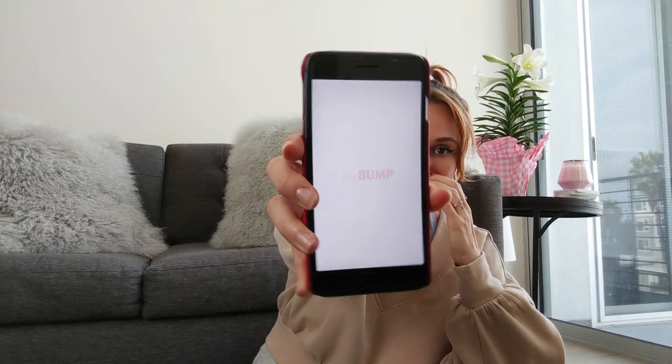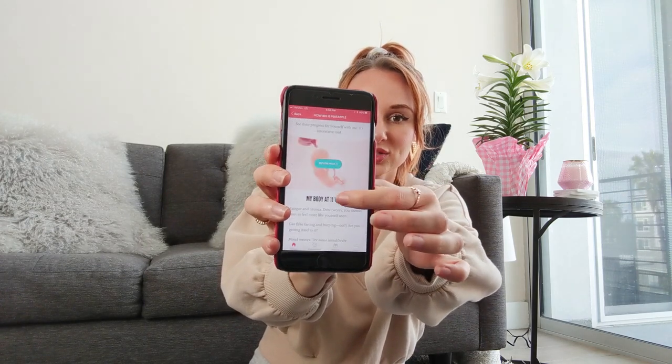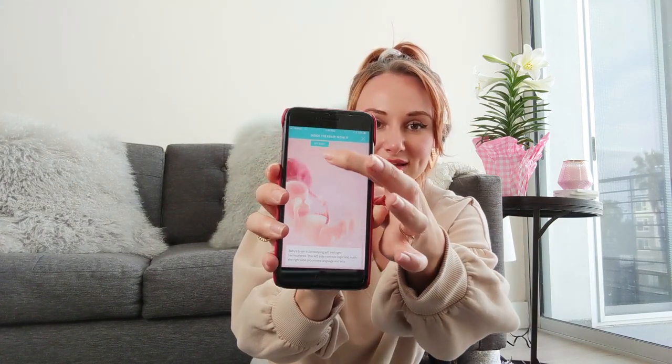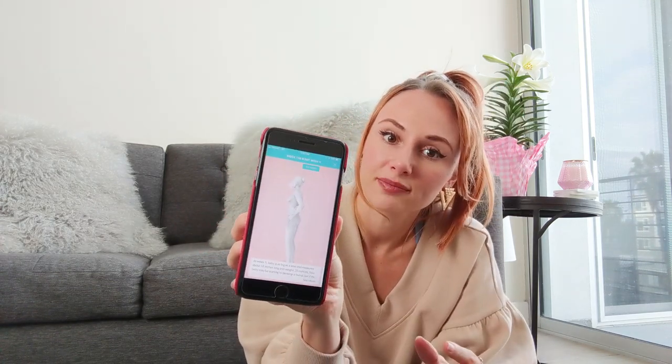My next must-have is having a good pregnancy app. I downloaded all of them, but my favorite has been The Bump. It tells you how big your baby is — right now it's as big as a lime — how much it weighs, how long it is, and gives you facts for the week. The best part is you can explore the week and actually see what it looks like inside — our little baby, our little pineapple as we call it. You can click on things, zoom in, and get fun facts that change week to week.